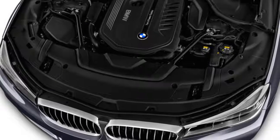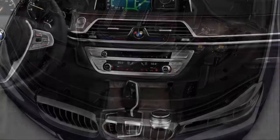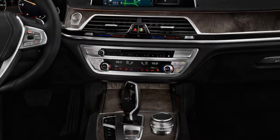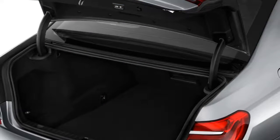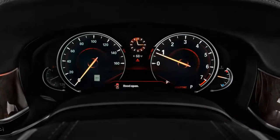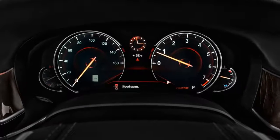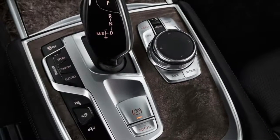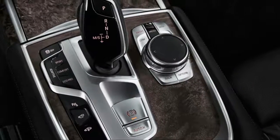The 740i is motivated by a twin-power turbocharged 3.0-liter inline-six making 320 horsepower, with the 750i packing a 4.4-liter twin-power turbocharged V8 that produces 445 horsepower. For 2017, the 7 Series offers all-wheel drive for the 740i as well.